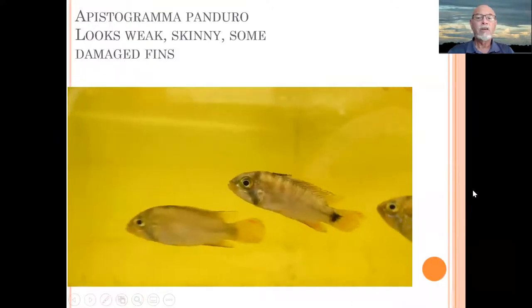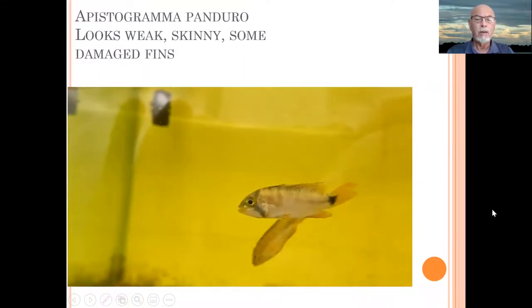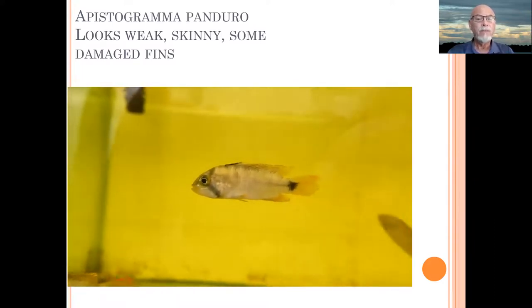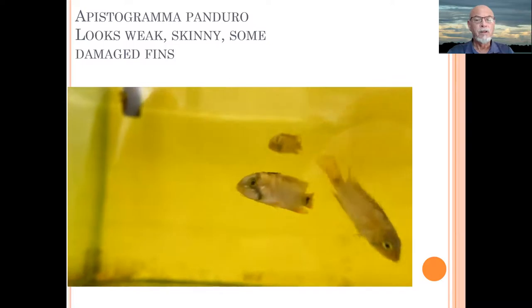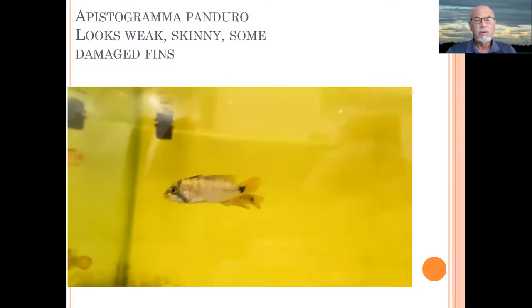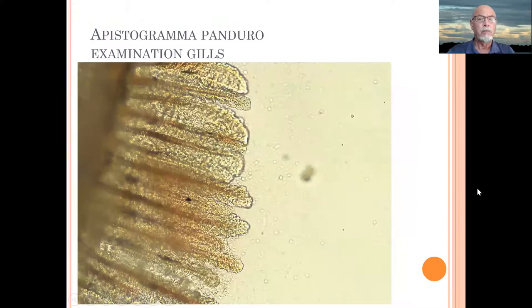What you can see in the video here is that one particular male was already having some fin damage, looking skinny. You can see that the body is not well formed anymore, the colors are not perfect, so the fish is getting weaker. It starts with one fish while a whole bunch of other fish are looking pretty good.